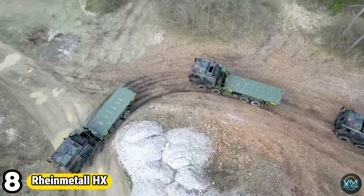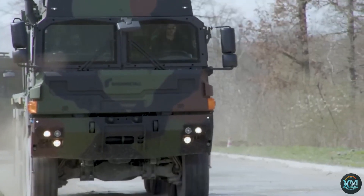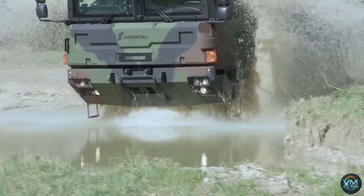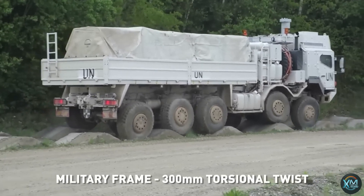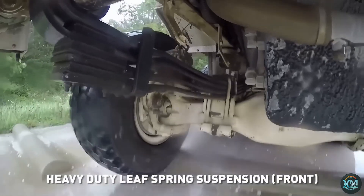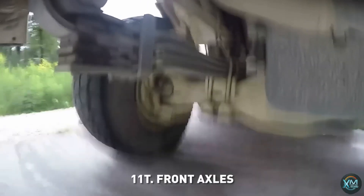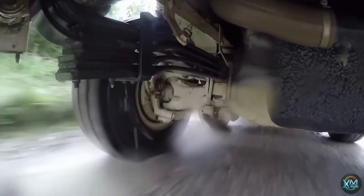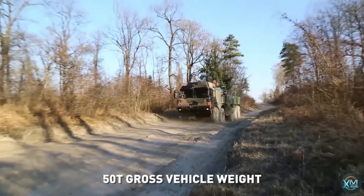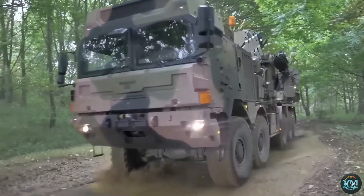Number 8: Rheinmetall HX. The Rheinmetall HX series is the workhorse of militaries worldwide. These aren't your average trucks — they're purpose-built for heavy-duty tactical operations. HX trucks come in a range of configurations, from 4x4 to 10x10, tackling any terrain with ease. They're known for their durability and power, handling massive payloads and towing heavy equipment. More than just brawn, HX trucks offer surprising comfort for crews, thanks to their robust suspension. Constantly evolving, the latest HX3 generation boasts improved protection, enhanced mobility, and a digital architecture ready for future upgrades. The Rheinmetall HX is a reliable and versatile system that keeps armies moving.